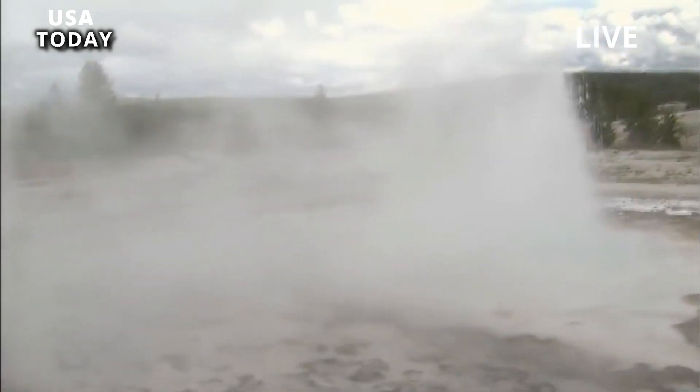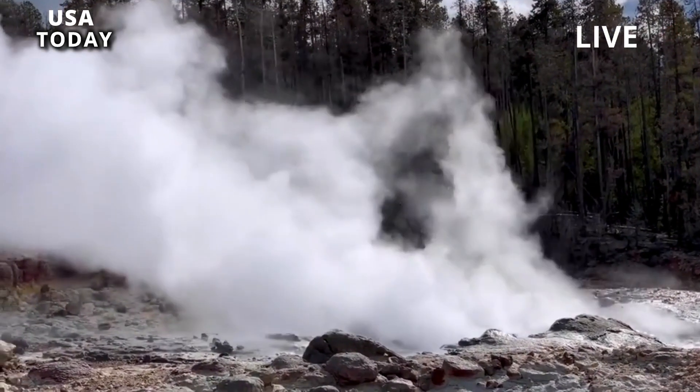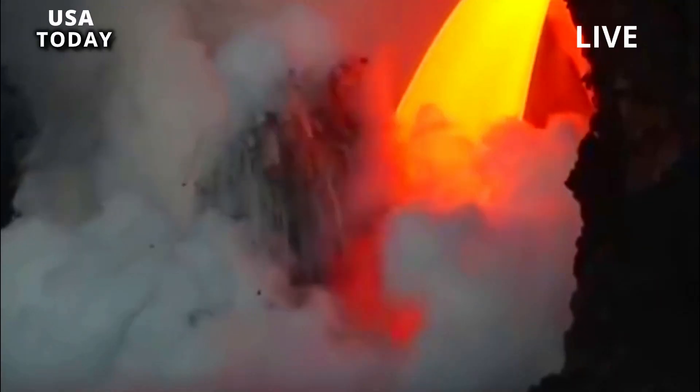The three eruptions are: the Huckleberry Ridge Tuff eruption, 2.1 million years ago; the Mesa Falls eruption, 1.3 million years ago; and the Lava Creek eruption, 631,000 years ago.